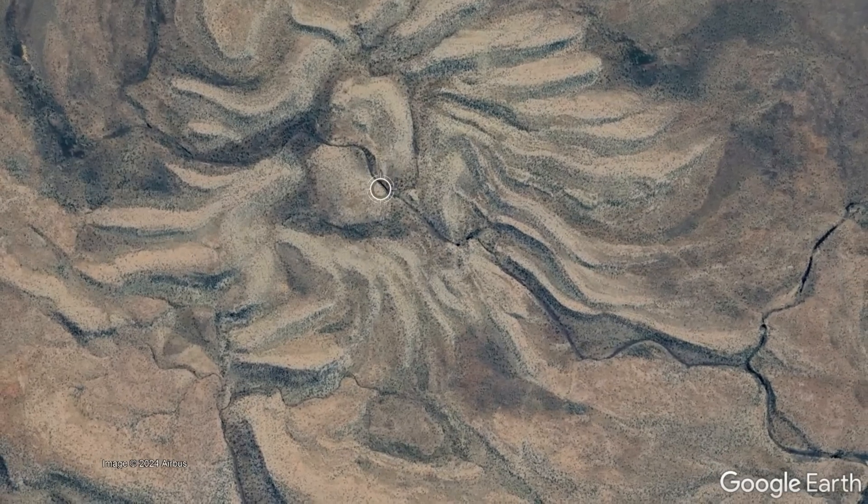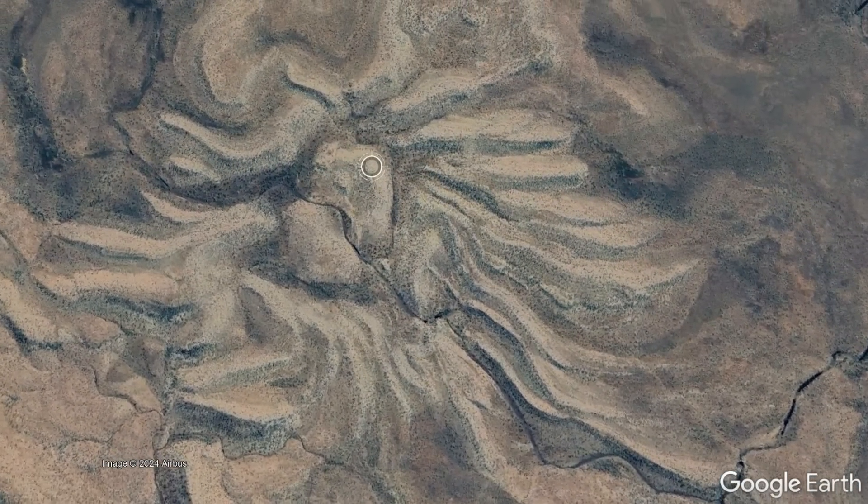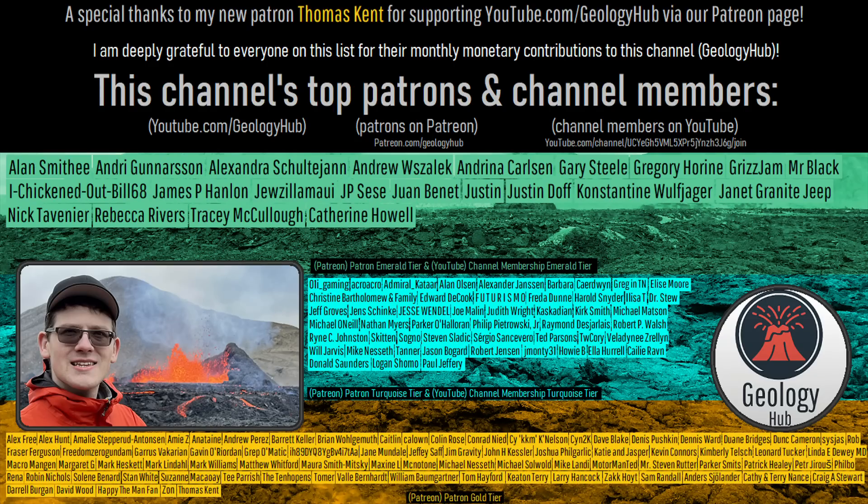And these ridges, representing the top exposures of thrust faults, are what formed the legs of the Spider Impact Crater. As a final note, I would like to thank my new patron Thomas Kent for supporting this channel.